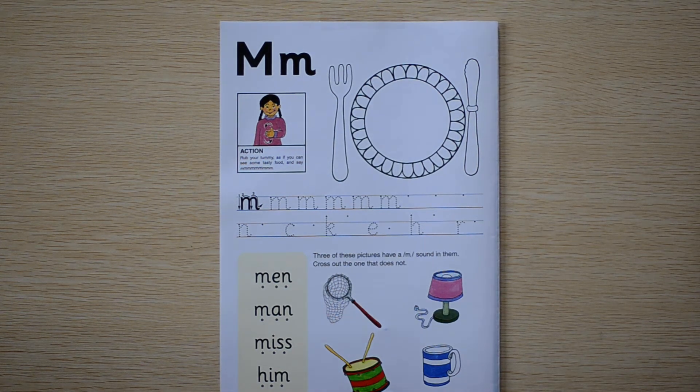Hello everybody! Welcome back to Cinnamon English. Today we're on lesson number 11 of our Jolly Phonics series of the 42 sounds. If you're enjoying the series, please remember to like, subscribe and hit the bell button. Let's get into it!